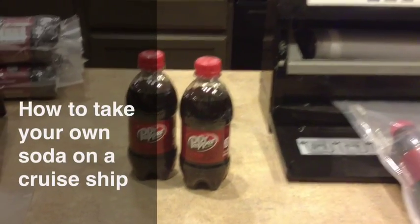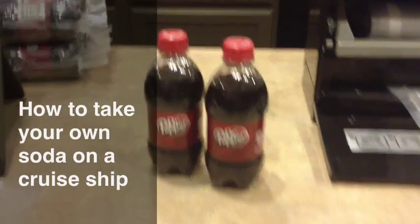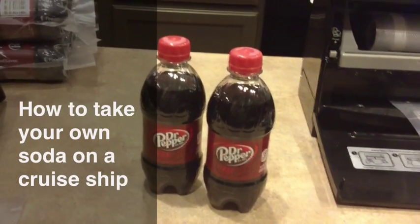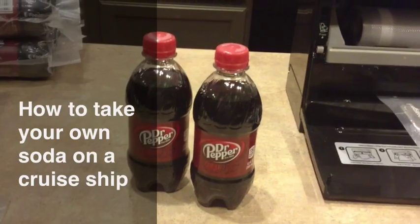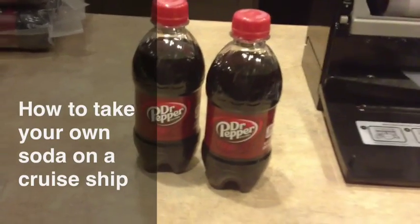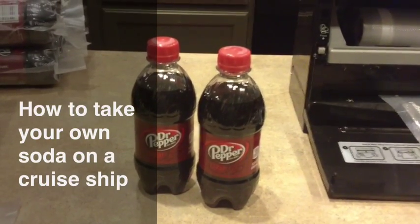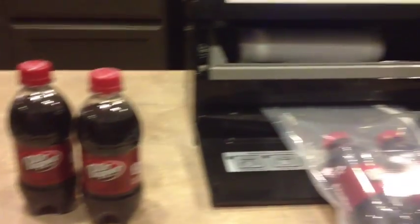I want to show you guys a little trick. My wife is going on a cruise in a couple of days, and we figured this out going on one of our last ones when she found out that they do not have Dr. Pepper — which is the nectar of the gods — on the cruise ship we were going on. So this is what we came up with.